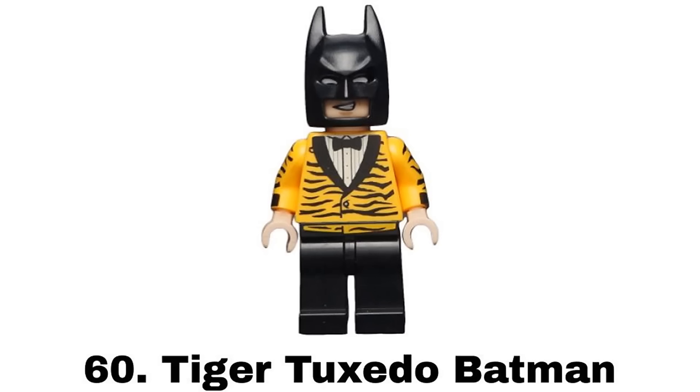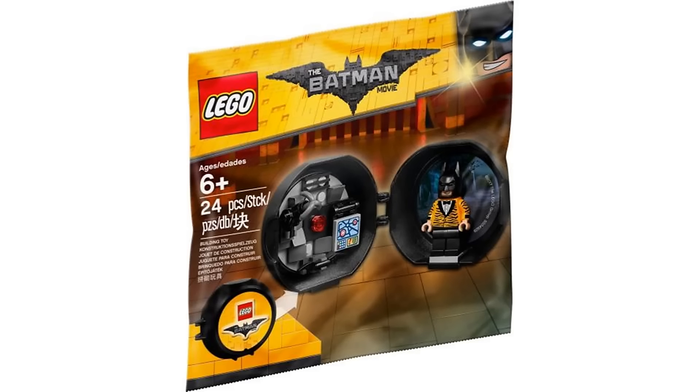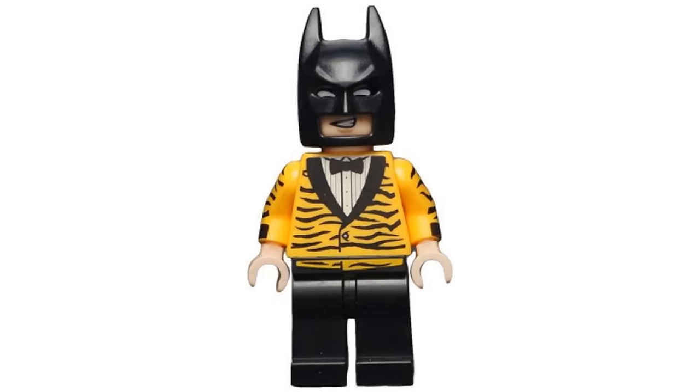Number 60 is Tiger Tuxedo Batman from the Batman Cave Pod Polybag in 2017. This one is just boring to me. The tiger design for the tux is kind of neat but for Batman it just isn't that interesting and there are other tuxedo designs for him that I prefer.